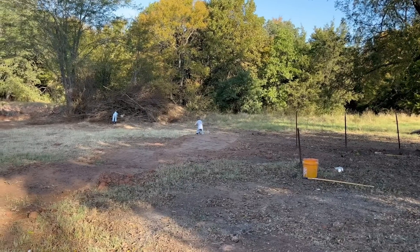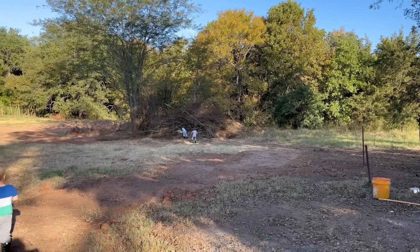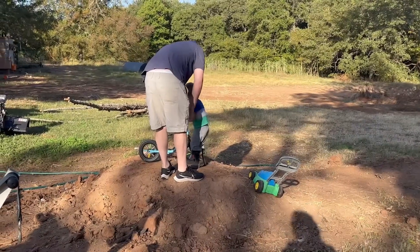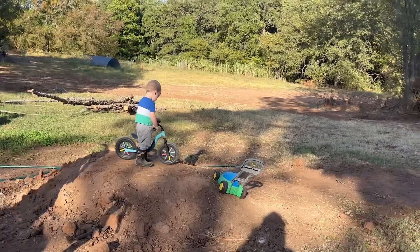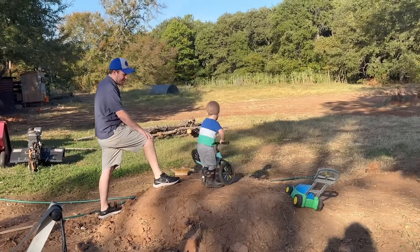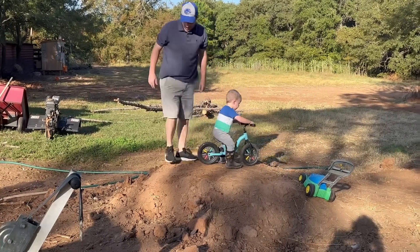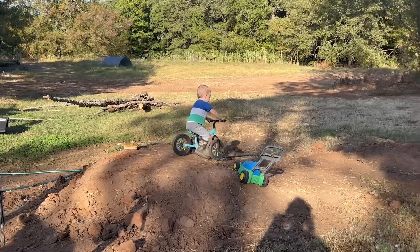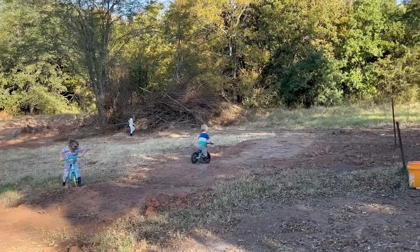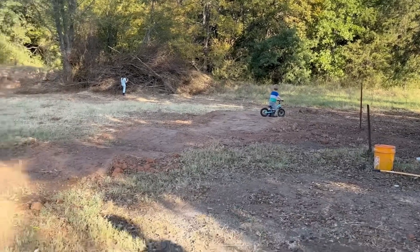We need one of these in our backyard! Mills is trying to catch a chicken. Oh, the wheels twisted — will you help him untwist it? Okay, ready? Go! Whoa, he's cruising! Wow! Next stop, BMX!